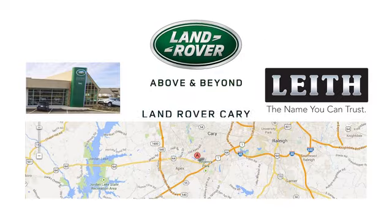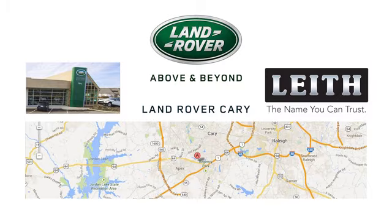Land Rover Cary, part of the Leith Automotive Group, providing a superior buying experience for over 30 years.